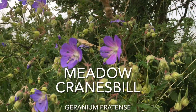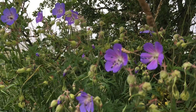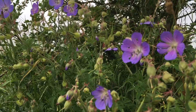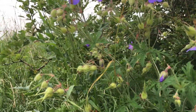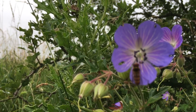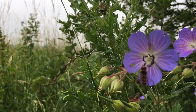Here we have Meadow Cranesbill, which is coming to the end of its flowering season. It has these sort of violet-blue flowers and it's very popular — unless I scare it off — with hoverflies.